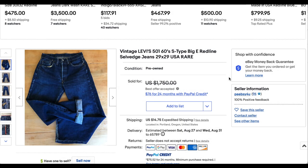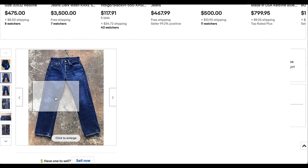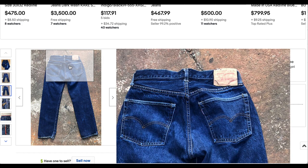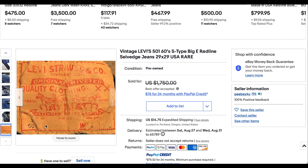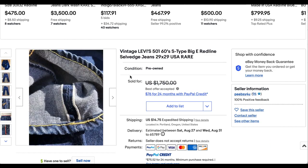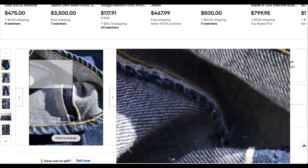Next up, we have this vintage Levi's 501 60s S-type Biggie Redline Selvage jeans, 29 by 29. Look at the blue on these things — it looks really good. There is a little bit of wear here and there, but otherwise it's an incredible pair of jeans. Still has the patch on it. The arcuits are shallow and in good condition. You have the big E, and the back patch has the S above it, typical of this late 60s era. We have the V-stitch and beautiful Selvage. This one went for a cool $1,000 plus shipping.